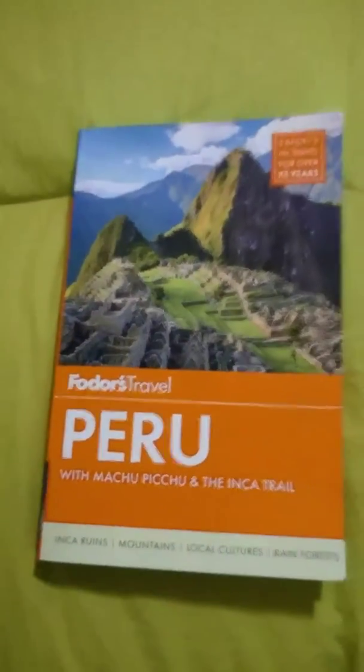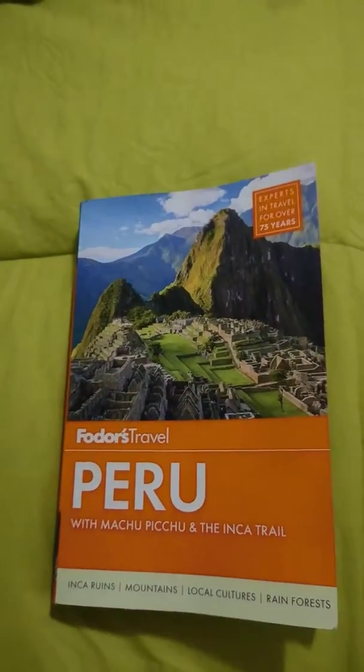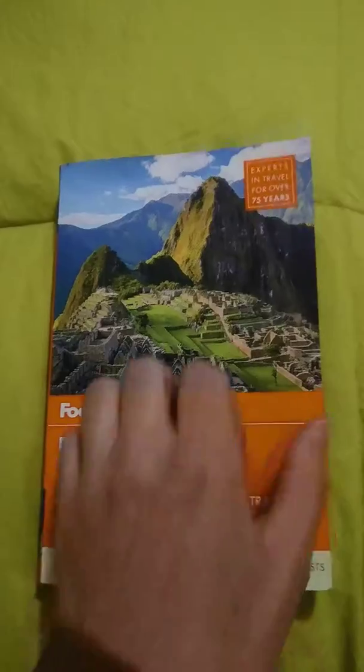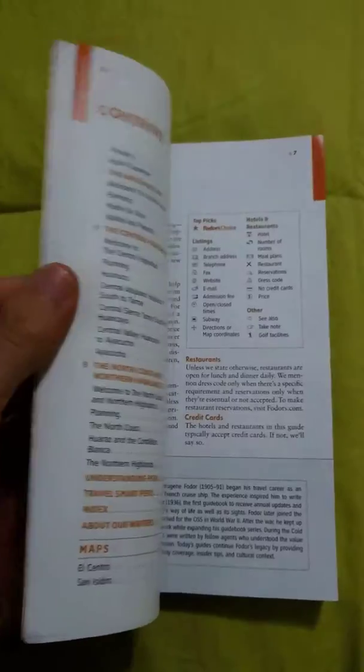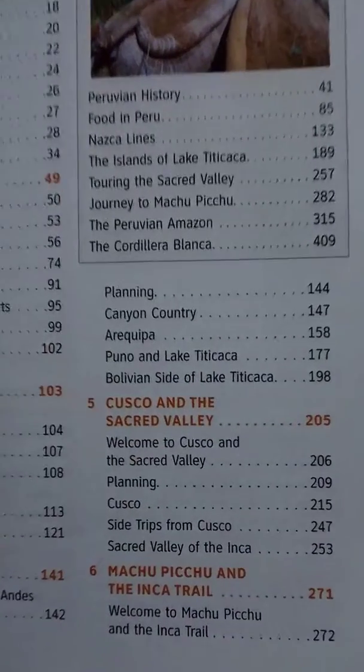So we decided to find a used bookstore near San Pedro market. We really lucked out — we found this great Fodor's Travel Peru, basically brand new, 2014, so fairly up-to-date information.